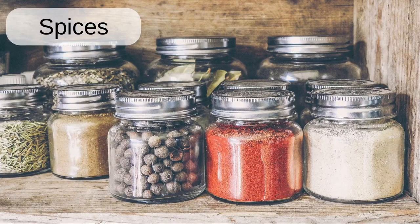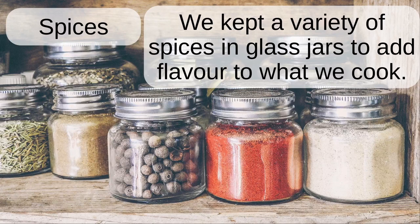Spices. We kept a variety of spices in glass jars to add flavour to what we cook.